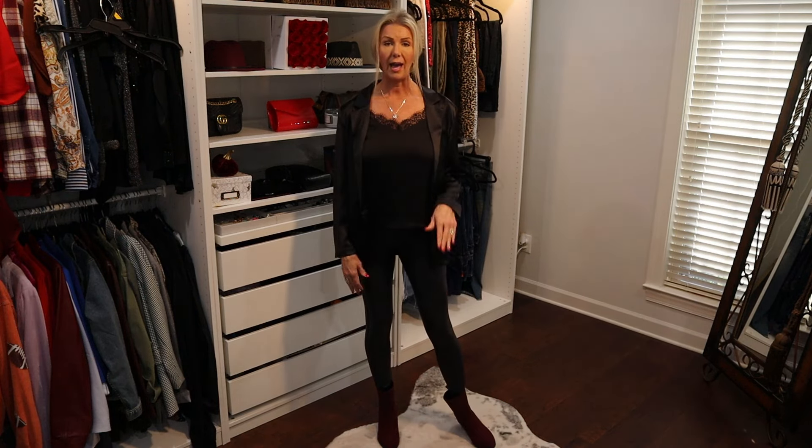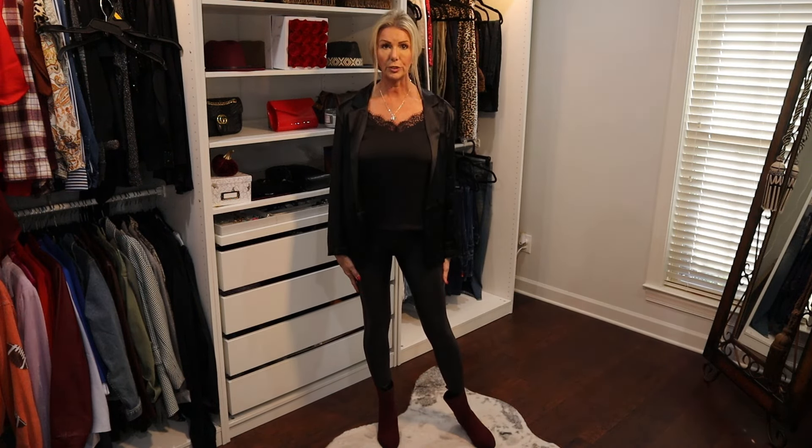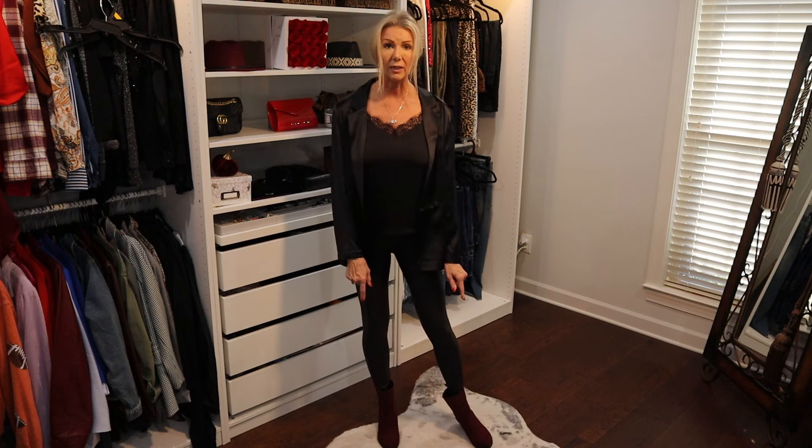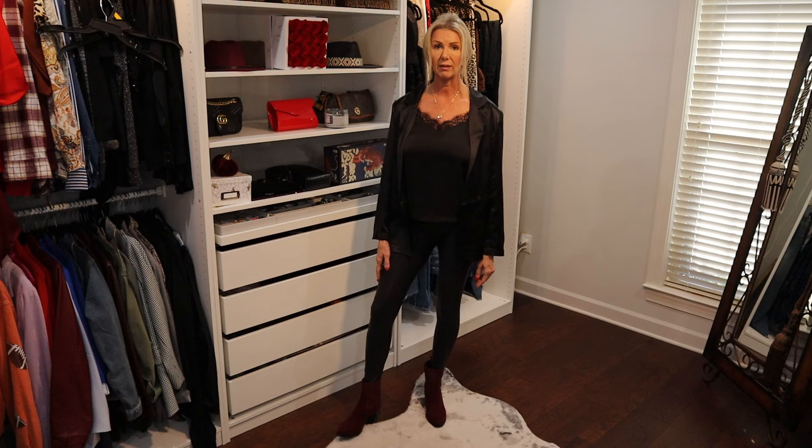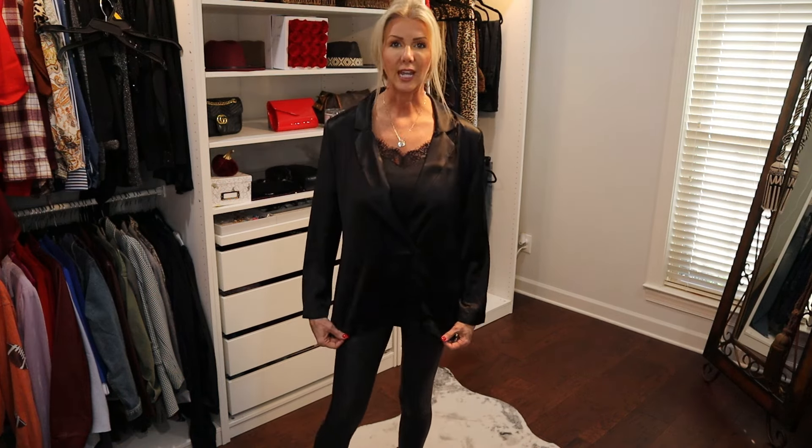I am wearing it with my Time and True ankle knit booties. These are in that burgundy color and those are still available if you do like those. I thought that this would be a cute little outfit to put together for holiday parties and for any special occasion that you have where you need to elevate the look just a little bit. I'll be back in just a second with the next look.